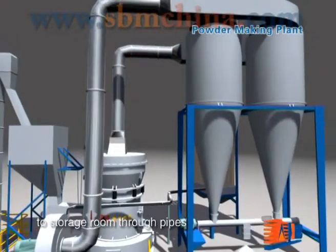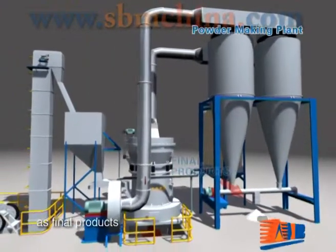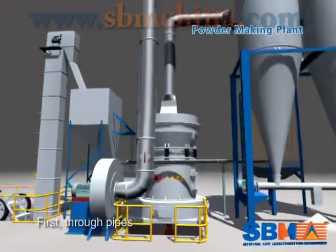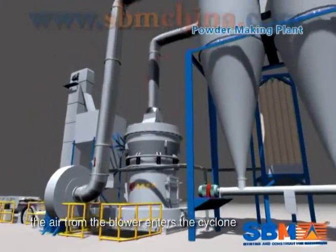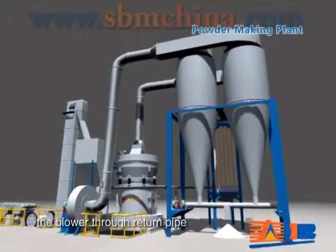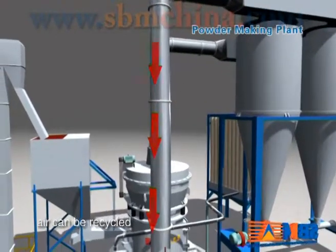The material will then be transferred to the storage room through pipes and discharged as final products. The whole process works in an active pressure environment. Air from the blower enters the cyclone collector above the storage room along with powder, and then returns to the blower through a return pipe, so that air can be recycled.